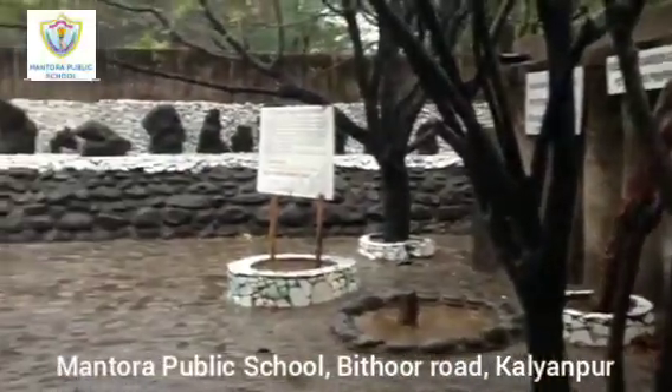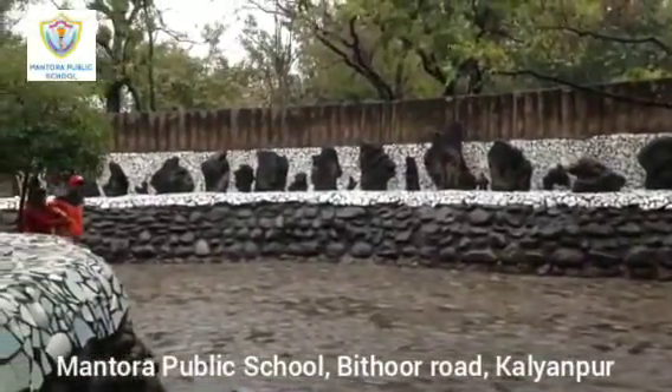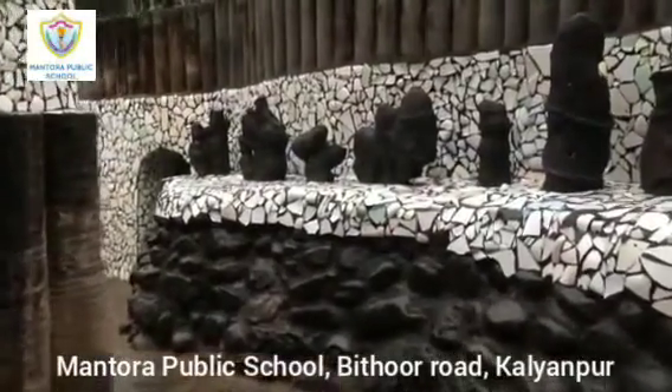In his spare time he started collecting materials from demolition sites around the city. Then he recycled these materials into his own vision of a divine kingdom of Sukhrani.